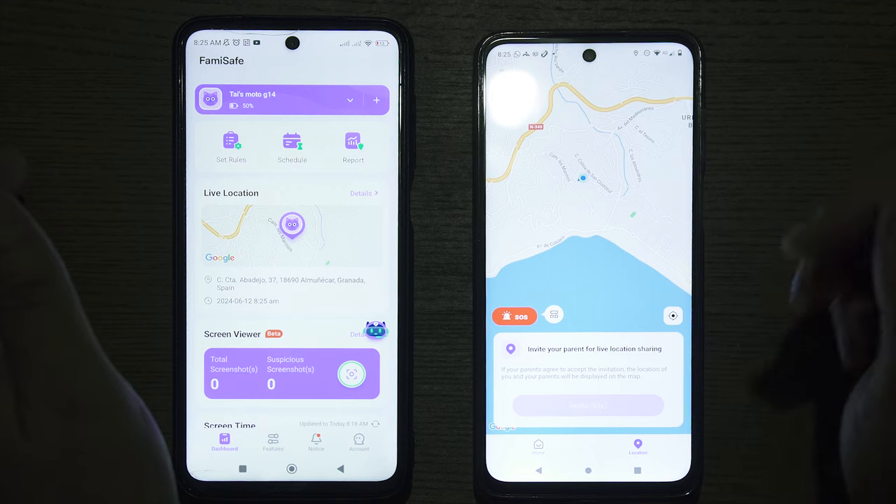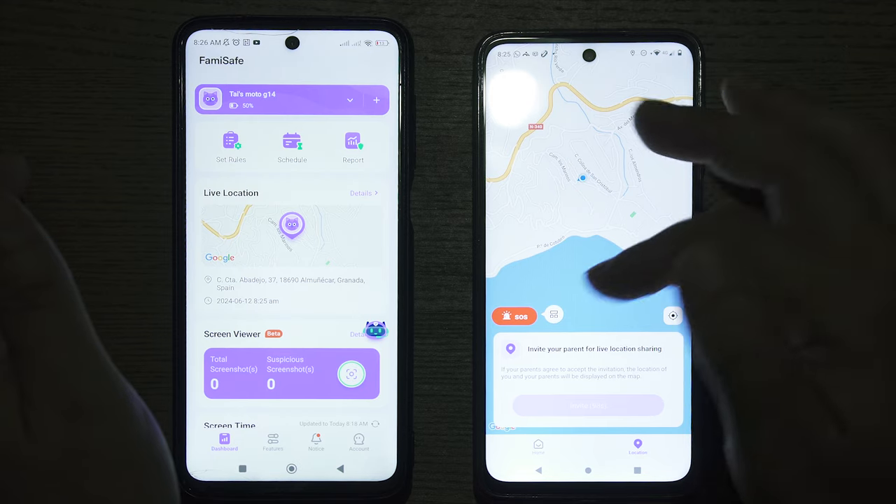So let's say your child accidentally clicks on the SOS button — they will be redirected to the SOS sending page, where a five-second cooldown period will be initiated. The new SOS feature is intended for emergencies.